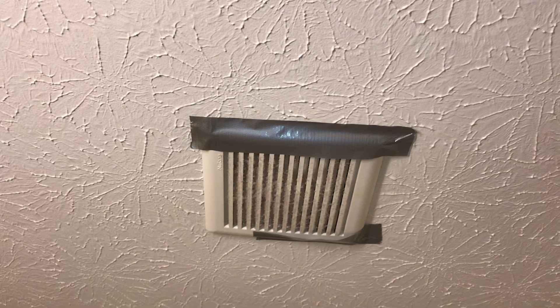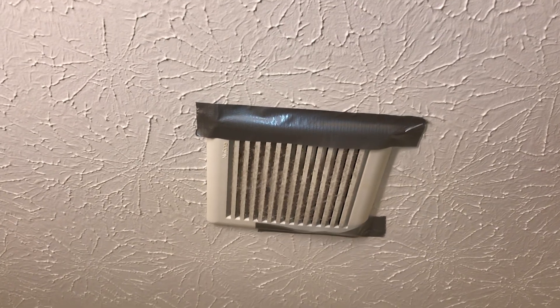Clean the cabinets. Do a complete paint job in here. Prep the vent hood — the vent is duct-taped up. Wipe down all the doors.